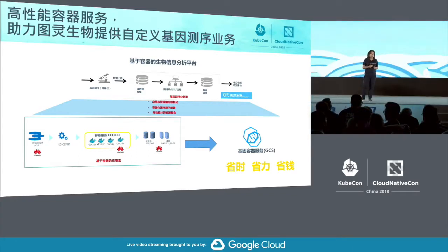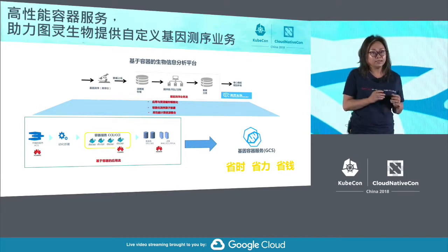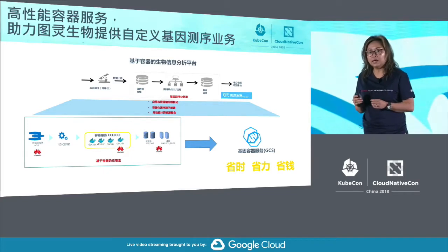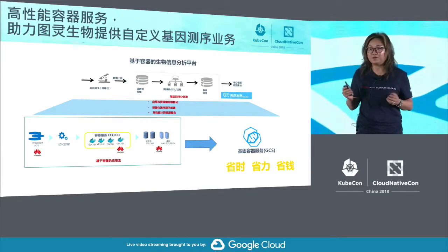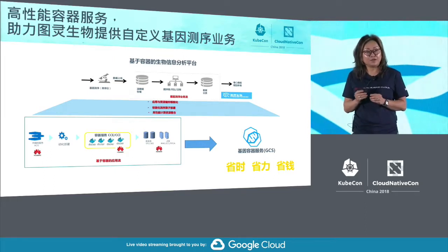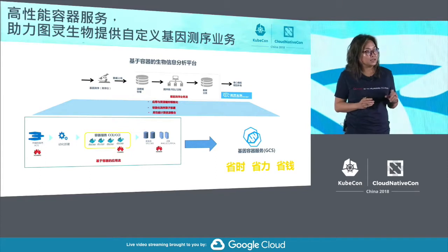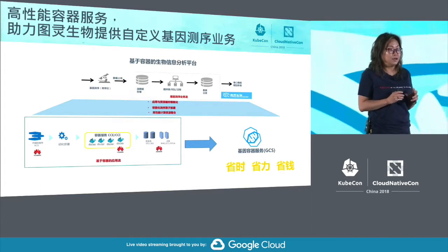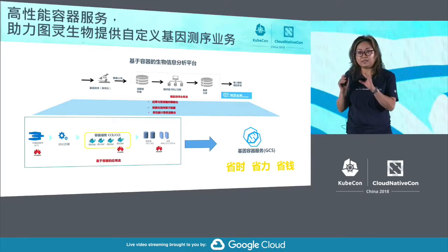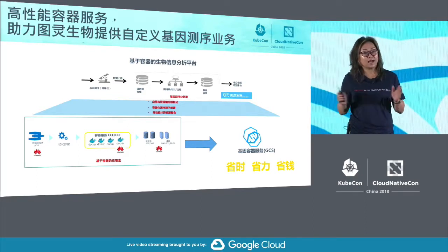For genetic sequencing experts, using container technology also comes with challenges. The first problem is that they were usually on HPC and batch environments. If you want them to move to Kubernetes and containers, there is a steep learning curve — they need to learn Kubernetes, container concepts, how to write their own scripts for genetic sequencing detection applications, and how to connect those to containers. It is a really long learning curve and it also costs a lot. The second issue is that in genetic sequencing, workflow management is very important and critical. On top of the Kubernetes platform for such use cases, we still have a long way to go.